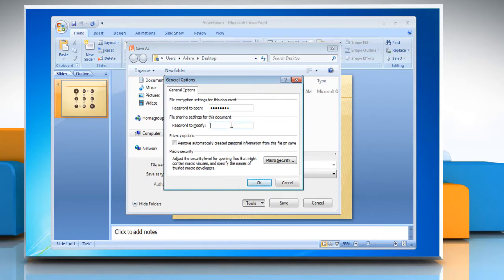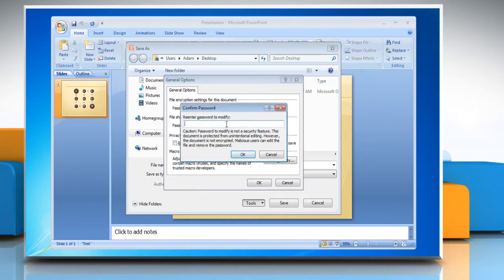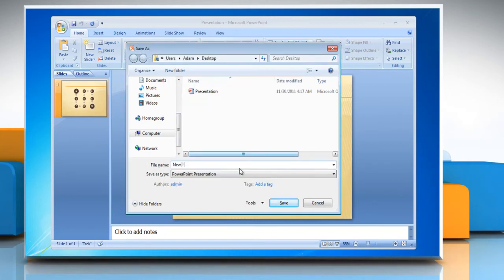Decide on a password and enter it in the Password to Modify box and then click OK. Confirm your password when you see the Confirm Password box and click OK. Type the file name if you want to change it. Save your presentation.